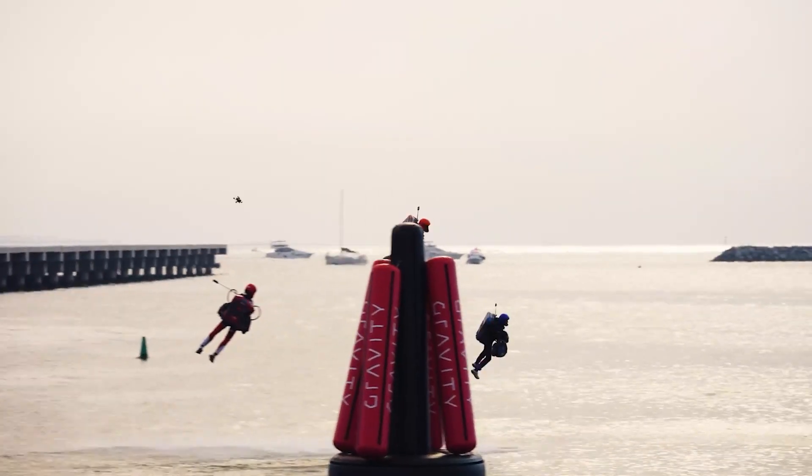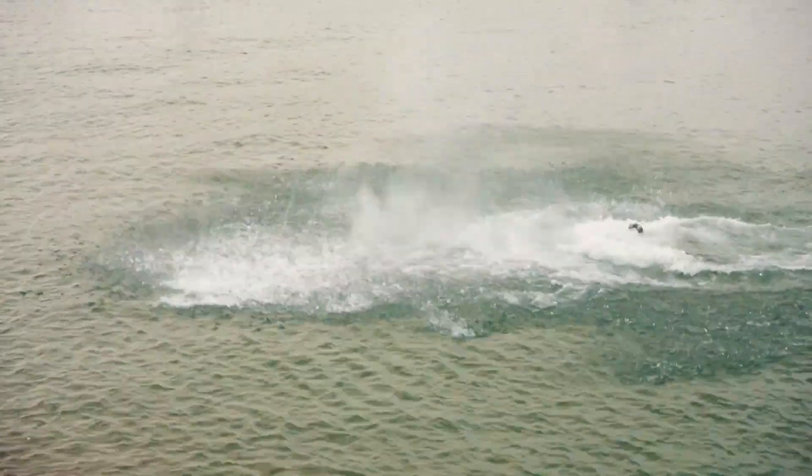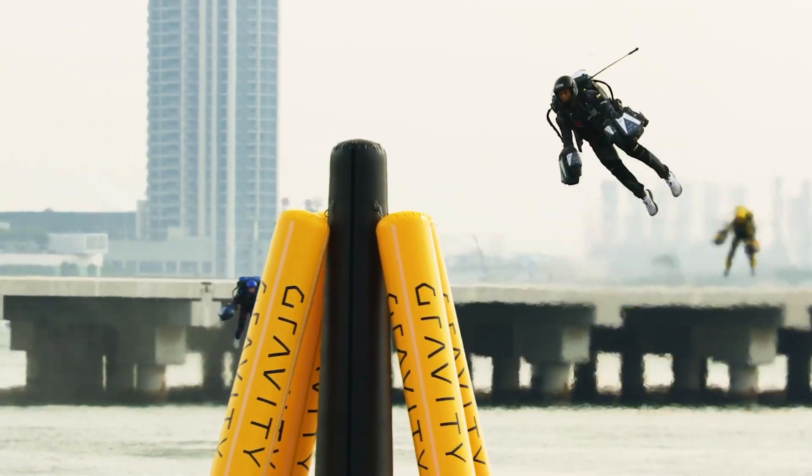The races are designed to be visually spectacular, pushing the boundaries of what's possible in air sports. Imagine watching these pilots zip through the air, ducking and weaving around obstacles — it's like a real-life video game.